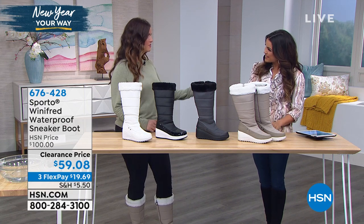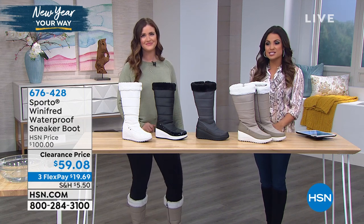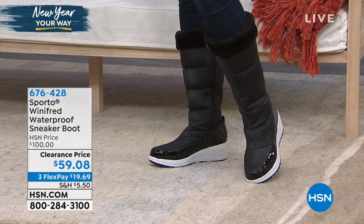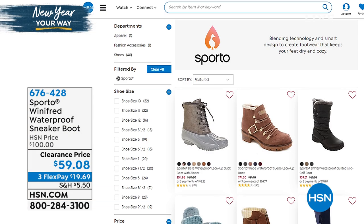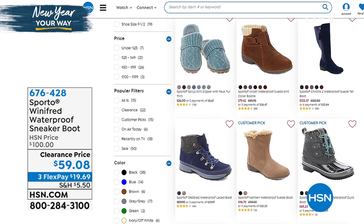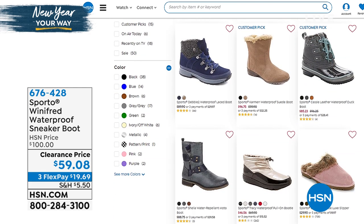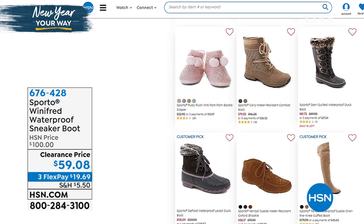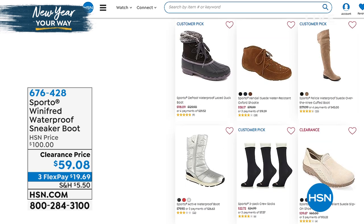Thank you, that was fun — flew by as always. You can see everything we offer from Sporto online. Go to hsn.com, type in Sporto and you'll see the duck boot, this great sneaker boot, some ankle options, and great slippers. If there's anything you didn't get from your wishlist this holiday season, treat yourself. Everything's three or more flex pay and you're sure to find something you love.